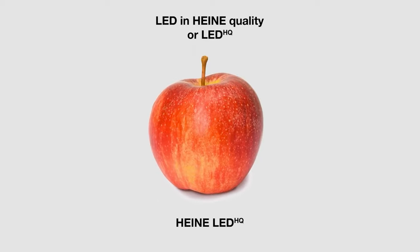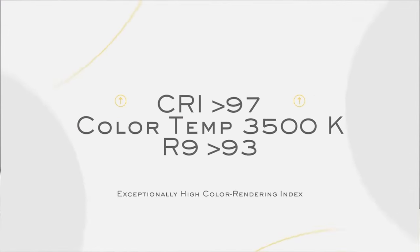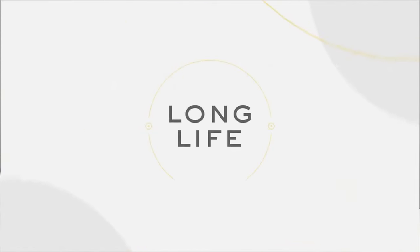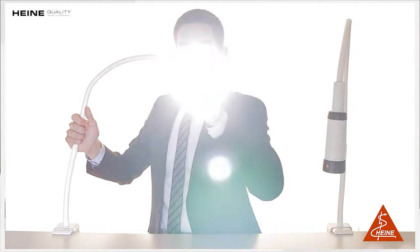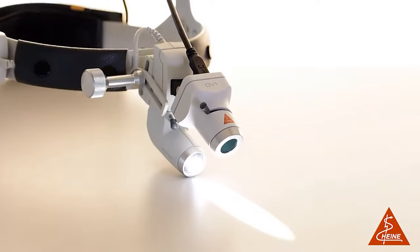The moment we hear HQ, it is relatable to LED light emittance which is infrared free, with a CRI greater than or equal to 95, which relates to how the wound or the subject looks to the doctor with the illumination from the instrument. The EL3 examination light, the ML4 and the micro LED loop light have the popular Heine LED HQ built-in.